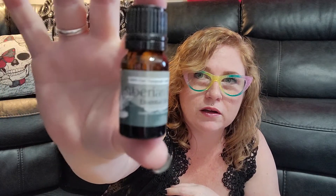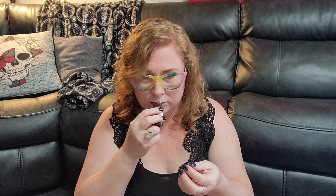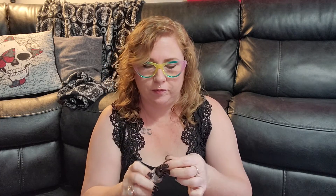We have Siberian Fir essential oil. I don't have this one, and I do have a lot of essential oils. Let me smell it. It smells very clean, kind of piney but not super piney. It smells a lot like tea tree oil, but with a piney kick. I like it — it smells very fresh and clean.